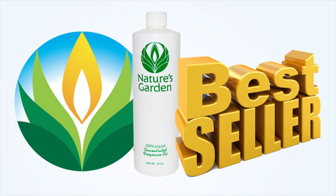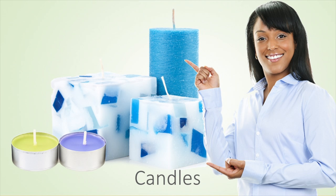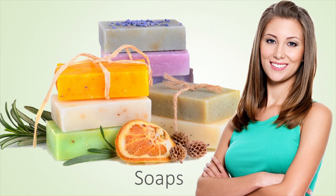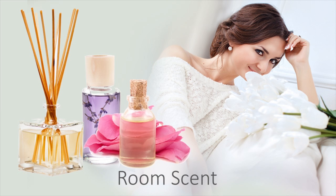A best seller! Our customers create verdant products with this fragrance oil including fresh decorative candles, luxurious homemade soaps, budding bath and body products, and invigorating room scents.